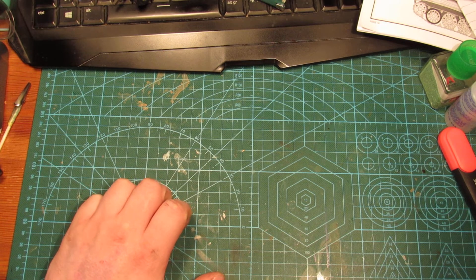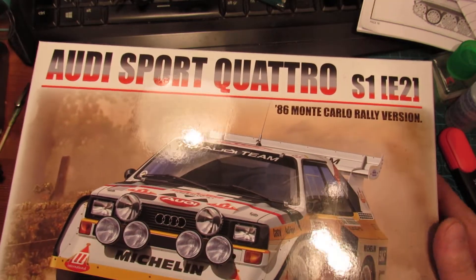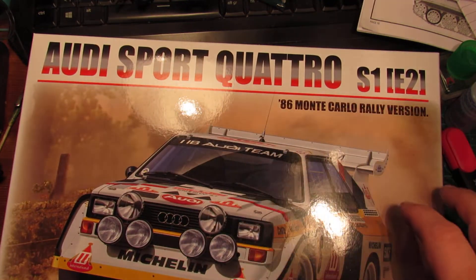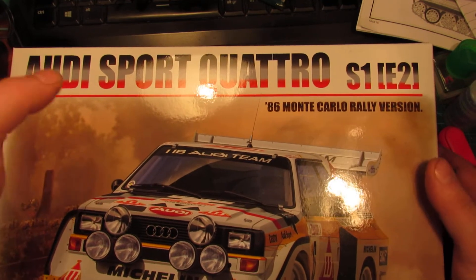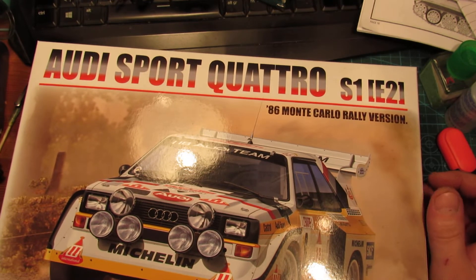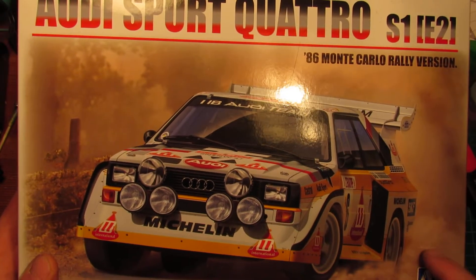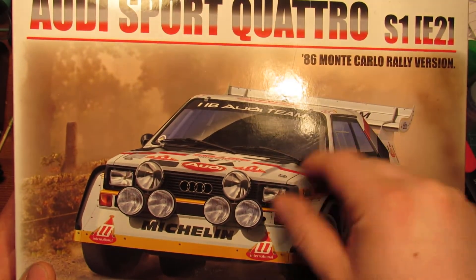Last but not least, I got myself a Christmas present. I've had this on pre-order since sometime this summer — the new B-Max Audi Quattro S1 Evolution 2, 1986 Monte Carlo Rally version. It also comes in some other numbers for a different rally, the San Marino race, driven by Walter — another name I can't really pronounce. I pre-ordered it the very second I found out about it. I'll be getting a PE detail set with the correct tobacco markings, PE antenna, cloth seat belts and stuff. I'm saving that for my birthday next year.